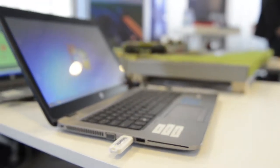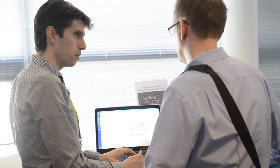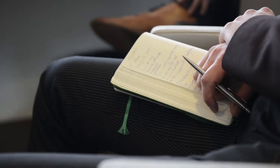Our society has become fully dependent on the internet and IT networks. Therefore, it's of great importance to protect these networks against cybercrime. Within the Hague Security Delta, the largest security cluster in Europe, businesses, governments and knowledge institutions are working together on developing innovative cyber security solutions that do just that.